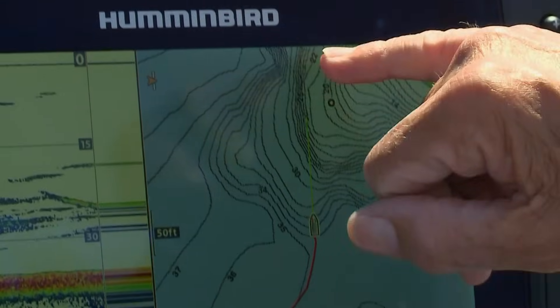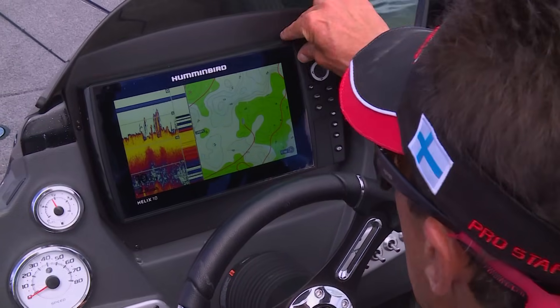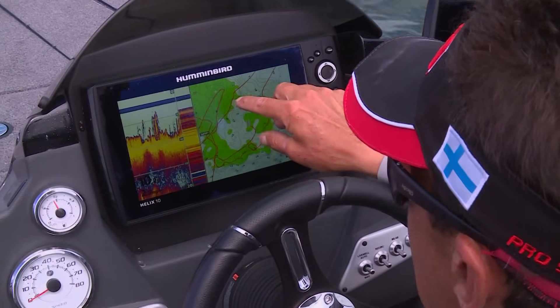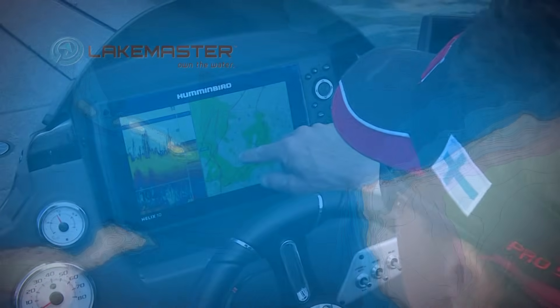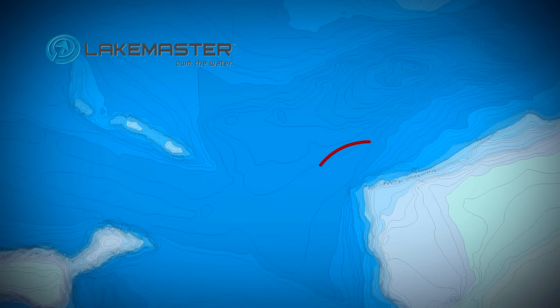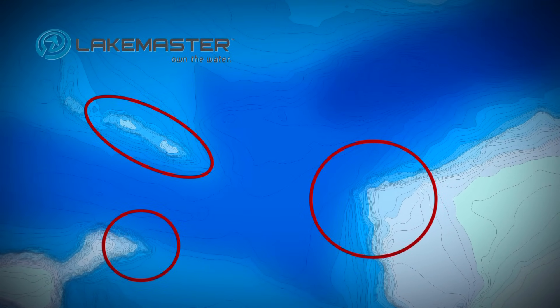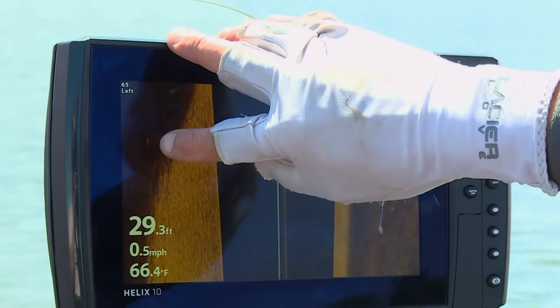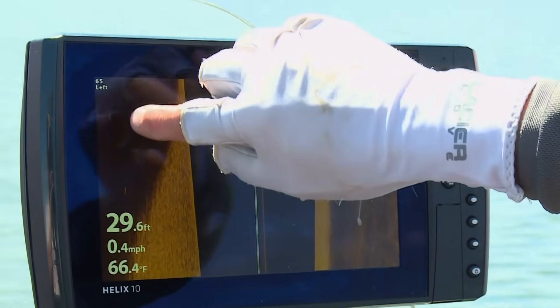No question, electronics speed up the fish-finding process. State-of-the-art high-definition LakeMaster maps are priceless tools to refine the search process. Today, the best spots we've found are large points leading offshore and sunken islands that dump into the deep basin. The fish are on hard-to-soft bottom transition areas in 27 to 30 feet of water.